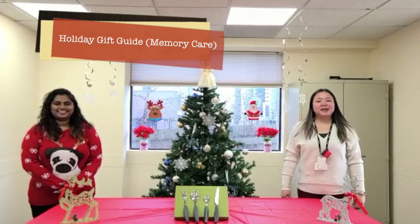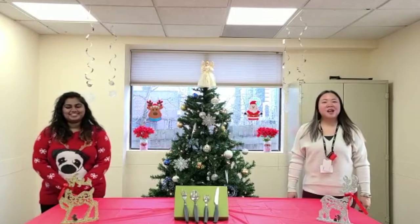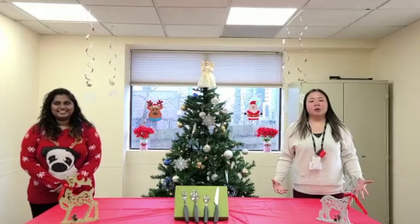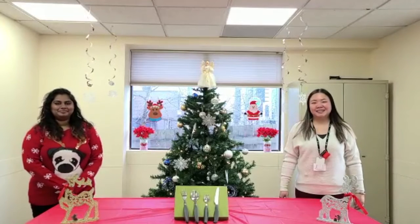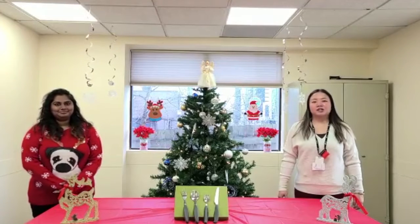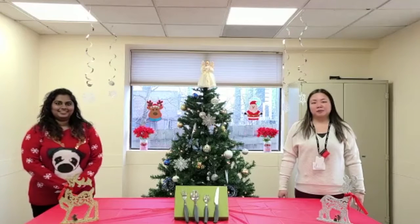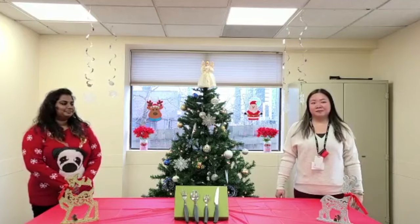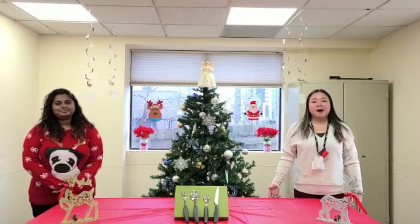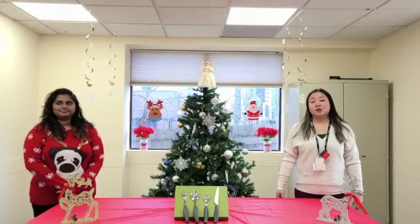Hi Day Program families! I'm Angel from the Day Program at Shepherd and this is Glindsay from the Day Program at Hespers. Are you stuck not knowing what to get your mom, dad or spouse this holiday season? Today we are here to share with you some practical and helpful gifts, and a great thing about these gifts is that you can find them all online. If you're looking to buy any of these products, we have included some links in the email so you can check it out.